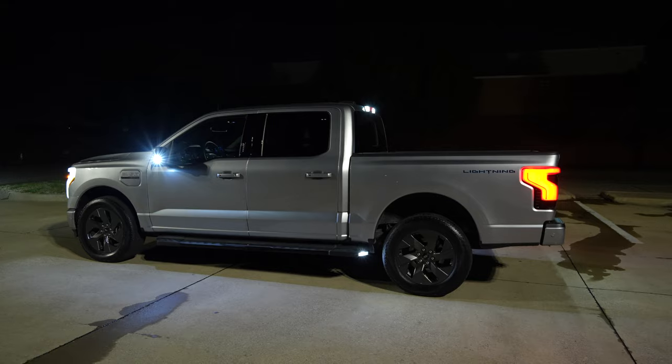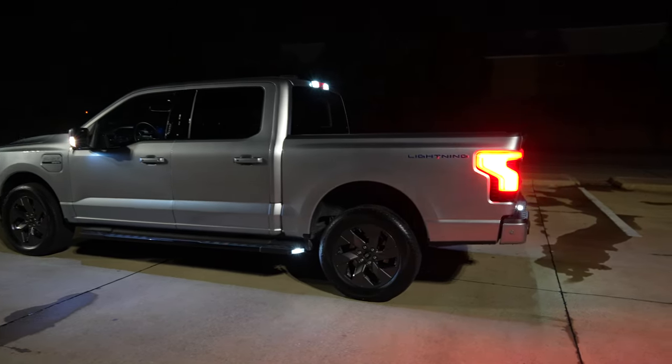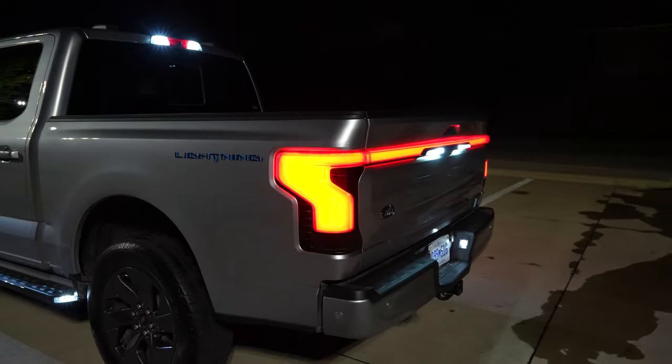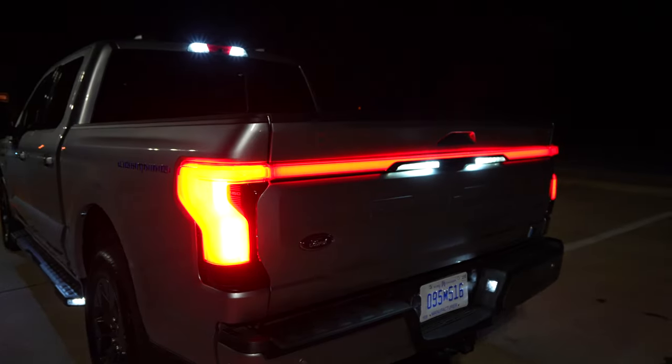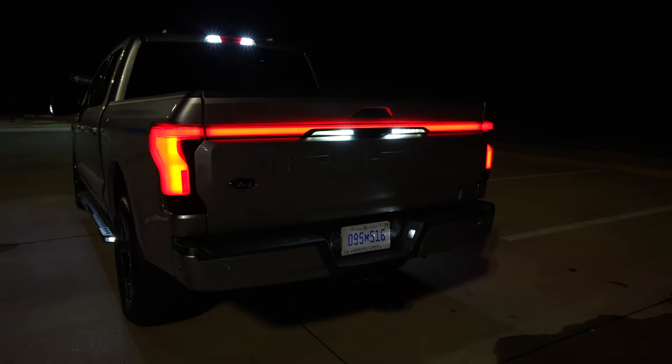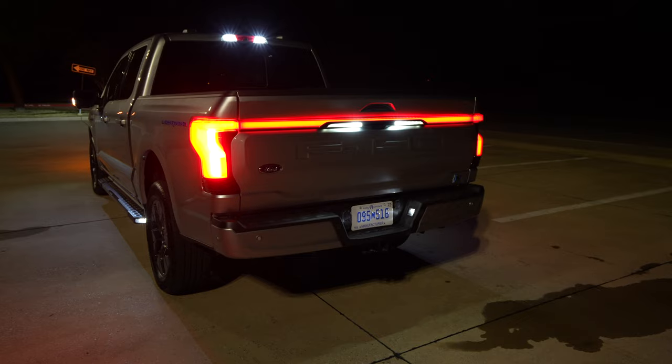When we get to the back, you've got a more accentuated taillight design — this LED taillight here. The upper trims are going to give you an LED taillight bar similar to the one up front, not on the base model but on the upper trim levels.